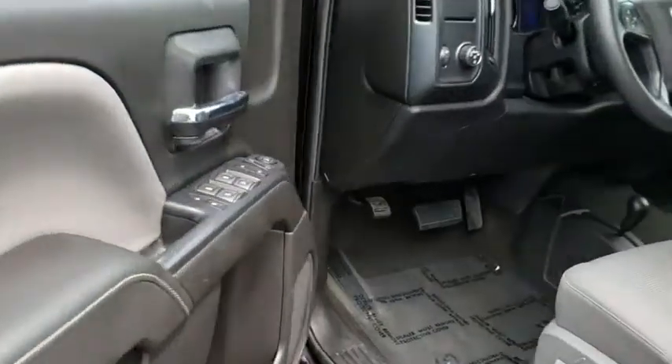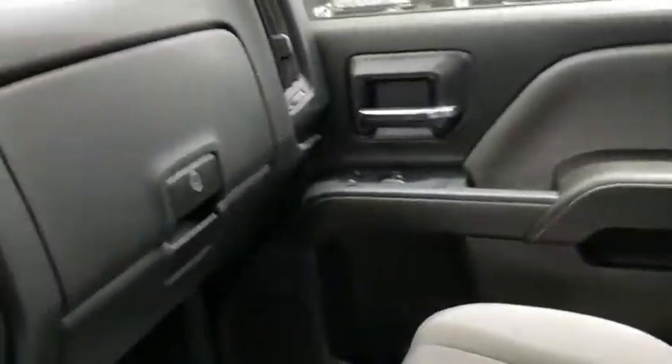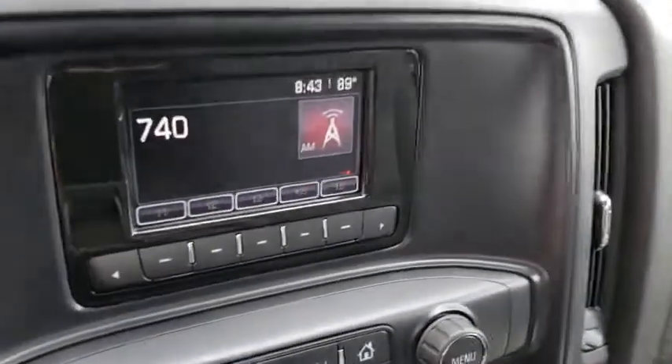Speed control, radio data system, low tire pressure warning, front wheel independent suspension. This beauty is sure to make you the talk of the neighborhood, so call or drop in for a test drive today.